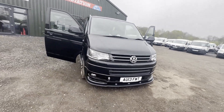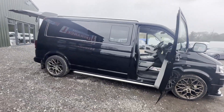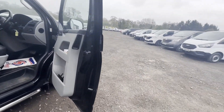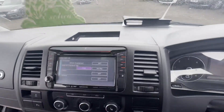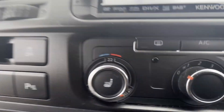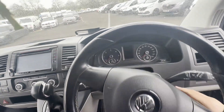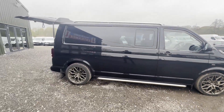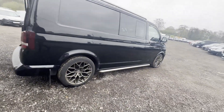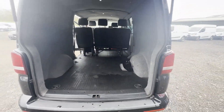2013 Volkswagen Transporter T3140 PSTDI double cab long wheelbase 2.0, spares or repairs, automatic. Star Struck Trader special. Black crew cab, mileage 99,983, engine 1968cc 2.0 TDI 180ps, automatic, front wheel drive.